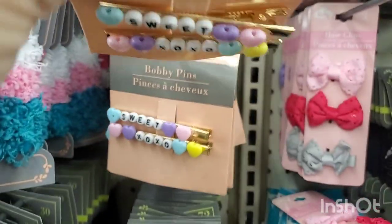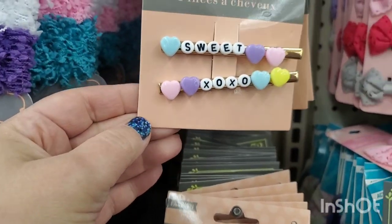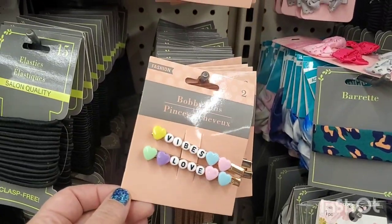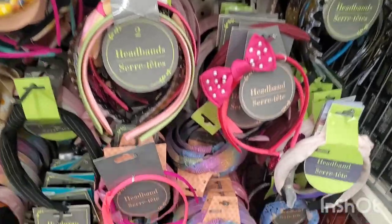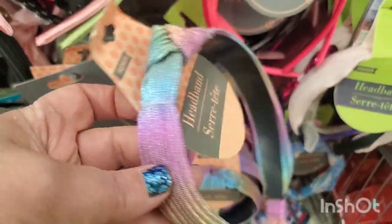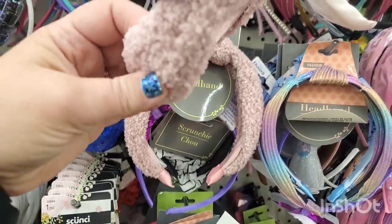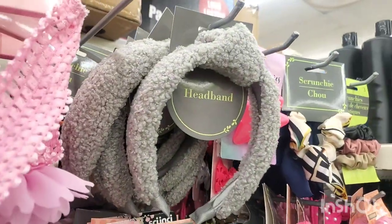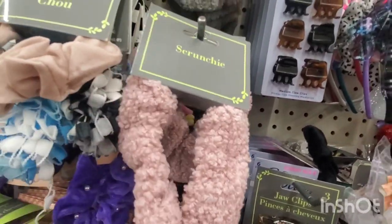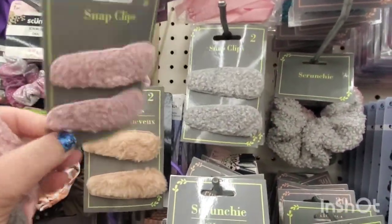These are actually alligator clips in gold — they say bobby pins but they're not. One says 'Sweet XOXO' with pastel hearts, and this one says 'Vibes and Love' — great stocking stuffers or Valentine's Day gifts. Gorgeous new headbands in the hair accessory section — one has a gorgeous iridescent rainbow unicorn effect, really beautiful fabric, with a bow knot on top. And then faux sherpa in pink and gray — super cute, very luxury spa basket material.